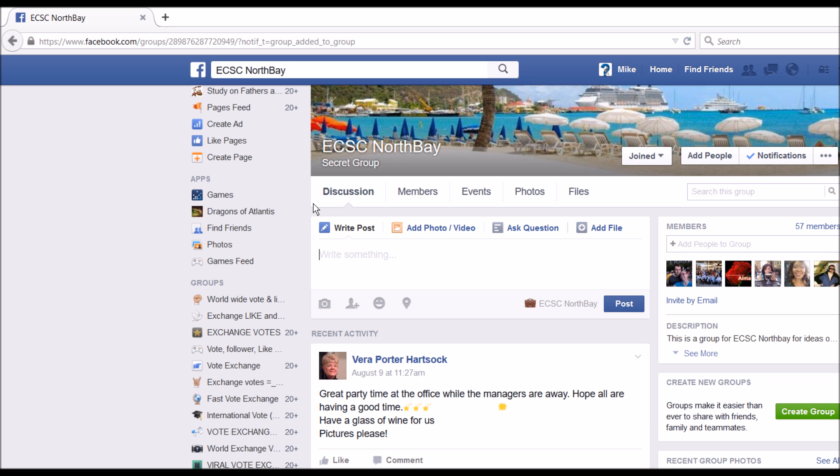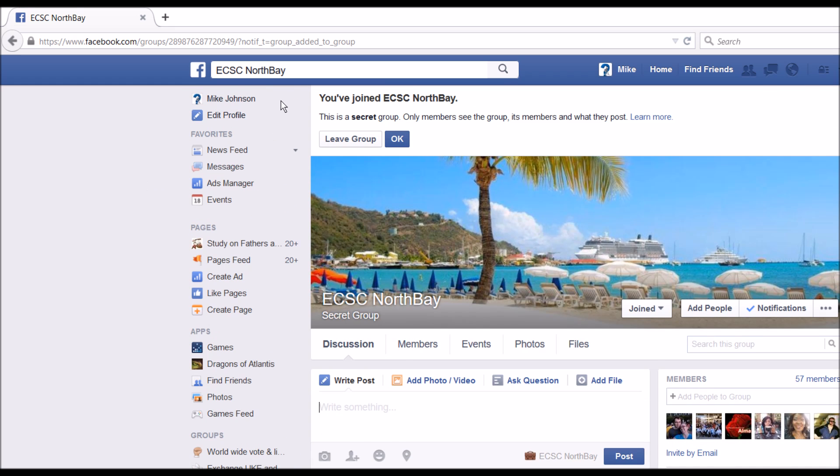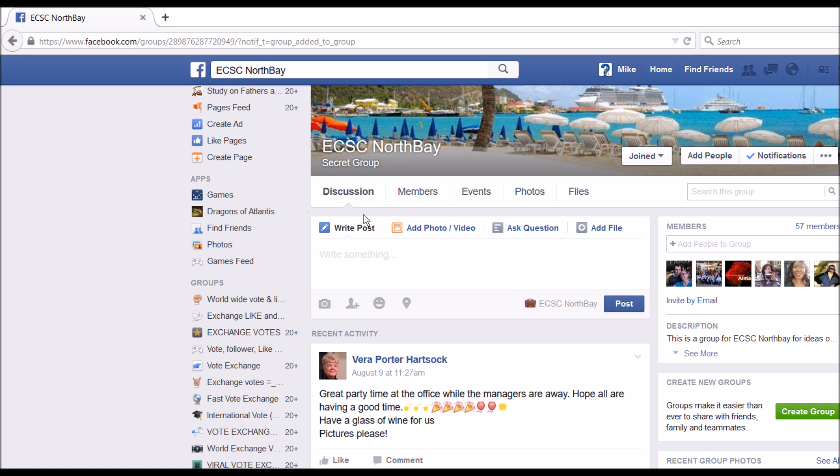Clicking on that will bring you to the group's page. Once you've joined the group, I would go ahead and just make a first post — you do that by going here and writing a post. This only appears to other consultants within Cruise Ship Centers North Bay, so none of your friends or anybody like that is going to see anything that you write here, and nothing written here will appear on your personal page.